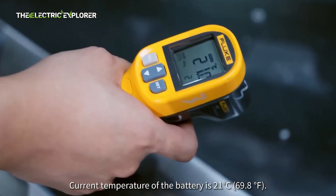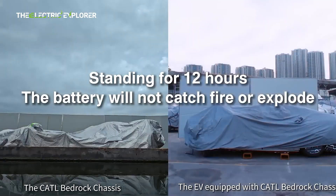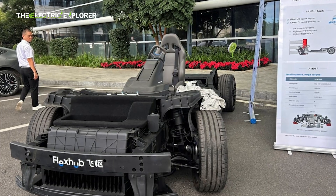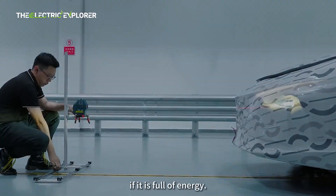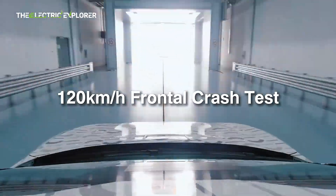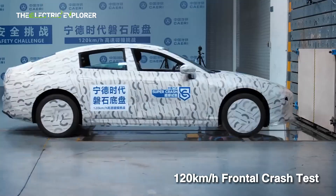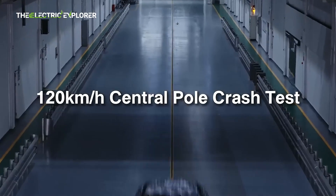The chassis has undergone a series of stringent safety evaluations, including high-speed sled impact tests at 60 km/h (37 mph), 90-degree bending tests, and sawing tests. These evaluations highlight its resilience and structural integrity, demonstrating its ability to handle extreme conditions and prevent fire hazards under a variety of potential impact scenarios.